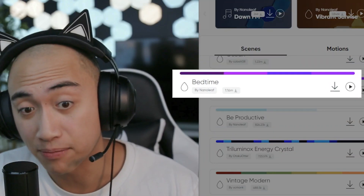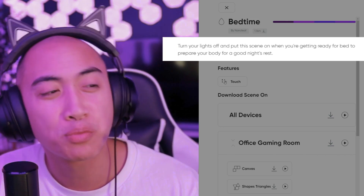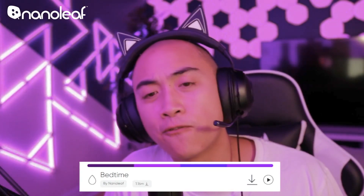So being productive was the last one, but this next one is Bedtime. Turn your lights off and put this scene on when you're getting ready for bed to prepare your body for a good night's rest. This scene is a four-color gradient of purple. Play this before bed — you want to chill, you want to watch something with your significant other or your friend — throw on the Bedtime scene.